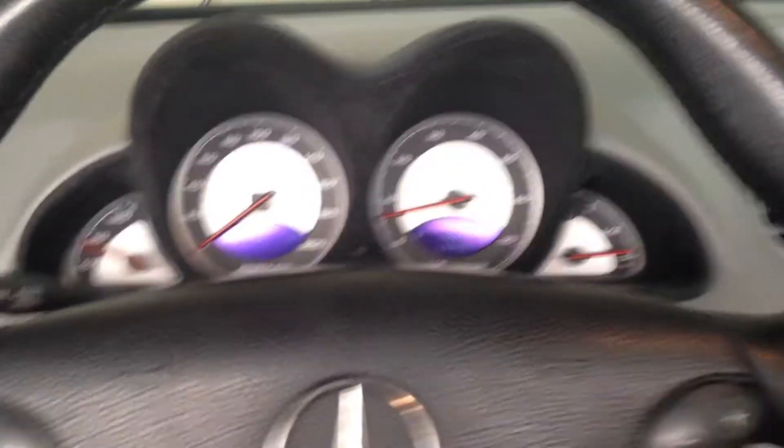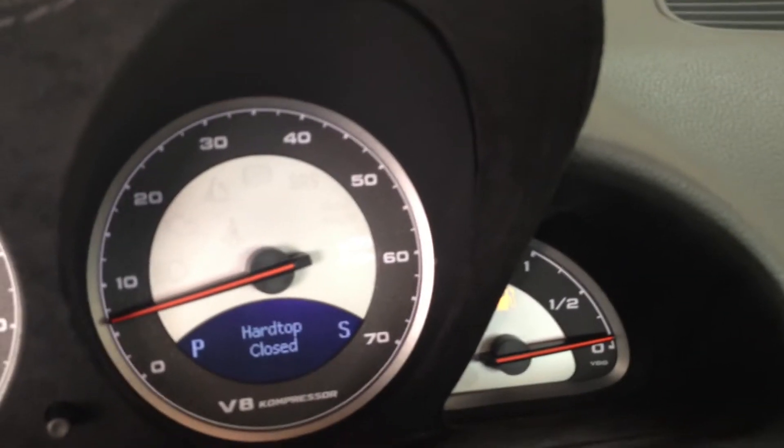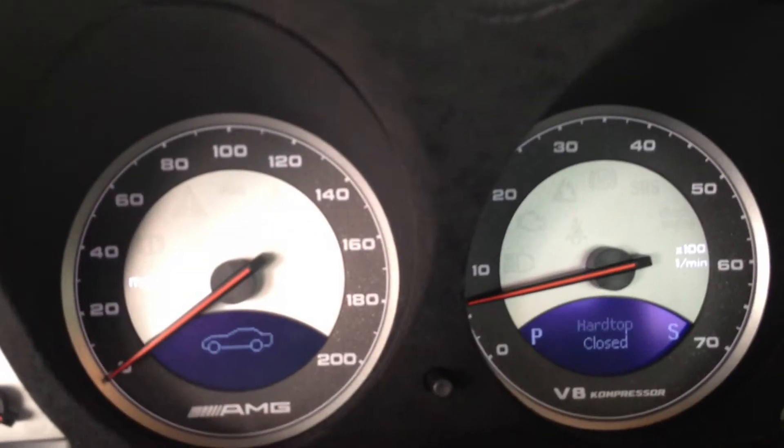Here's part two of the inspection. I need to go ahead and show you — make sure the top closes just right. No problems. Hard top closed. As you see, no problems.